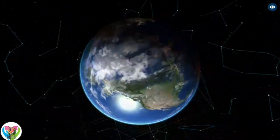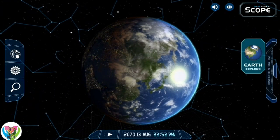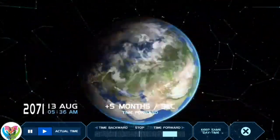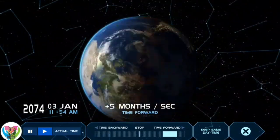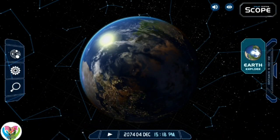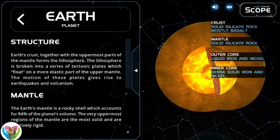Earth is the third planet from the Sun and the only astronomical object known to harbor life. This is enabled by Earth being an ocean world — the only one in the solar system sustaining liquid surface water. Almost all of Earth's water is contained in its global ocean, covering 70.8% of Earth's crust. The remaining 29.2% is land, most of which is located in the form of continental landmasses within Earth's land hemisphere.